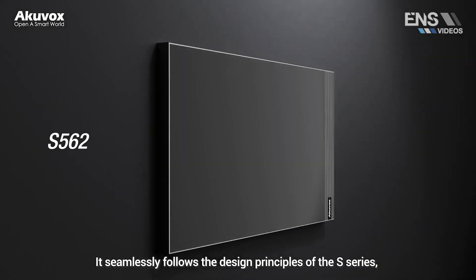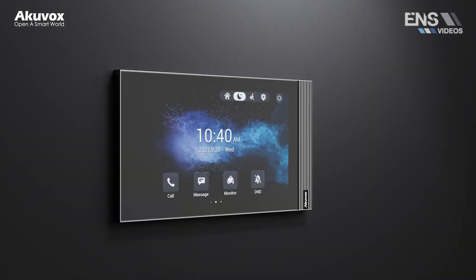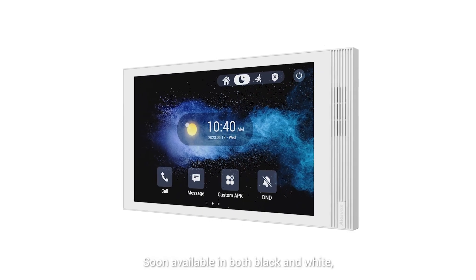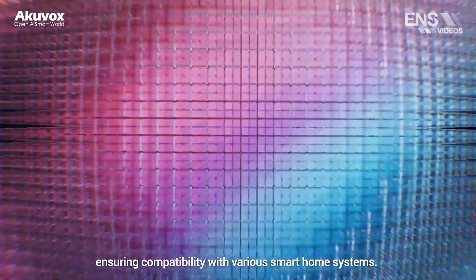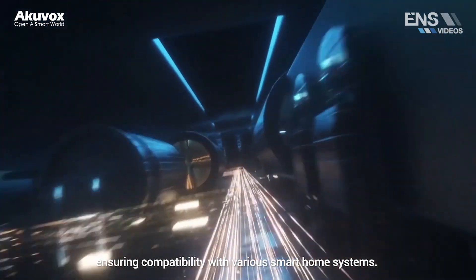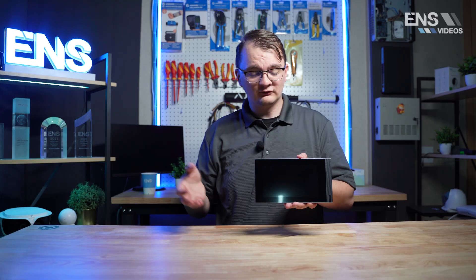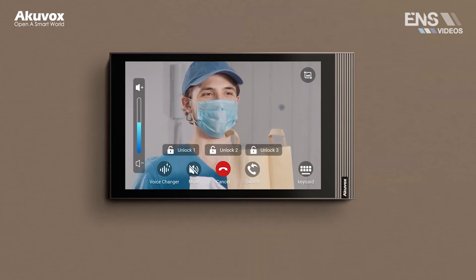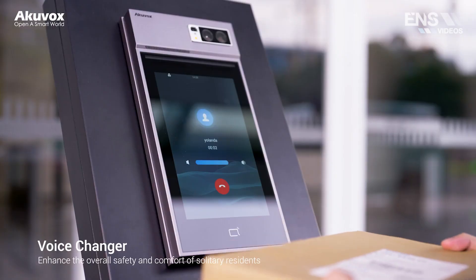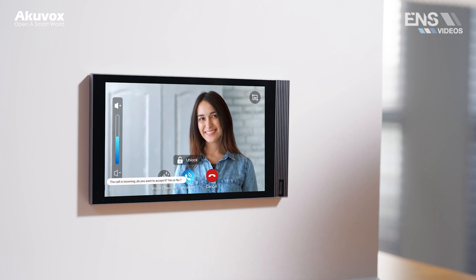The last product we're talking about is from AccuVox — our brand new 7-inch indoor monitor, the S562. This device has two-way communication and is PoE-powered. We have two options, one of which supports Wi-Fi. This unit has one relay out and runs on a Linux operating system. A real nice upgrade from previous AccuVox models is the front-facing speaker. One thing I really like is the flush design — when you mount it on a wall, it sits nearly flush. There's also an optional table stand sold separately.